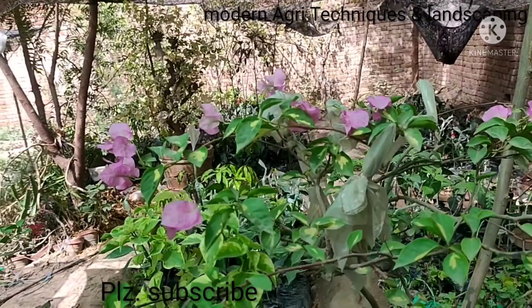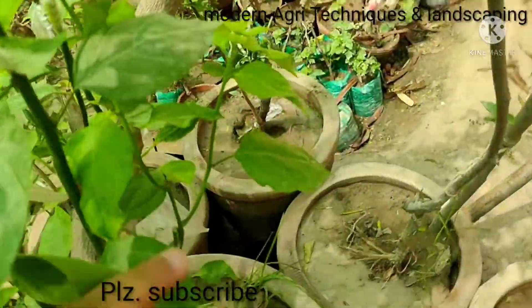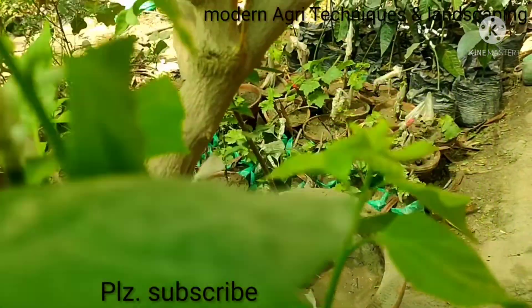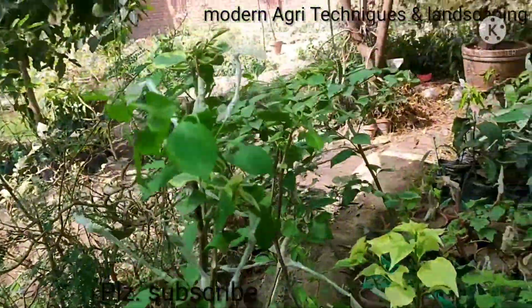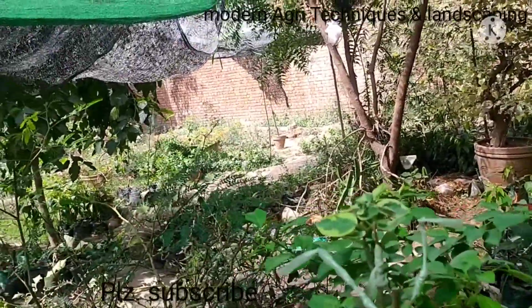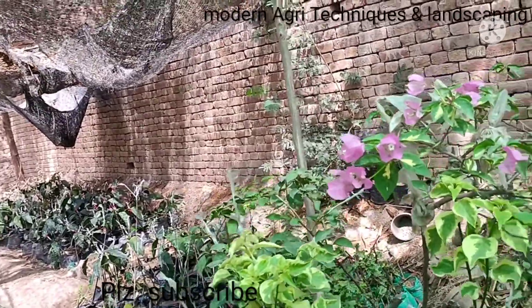It is a very interesting job because if your plant value is 500, it can go to 10,000. You can see here the grafting point. I have grafted six to seven varieties on each plant, so these multicolor compact plants will be valuable and fetch a much higher price compared to other common simple plants.